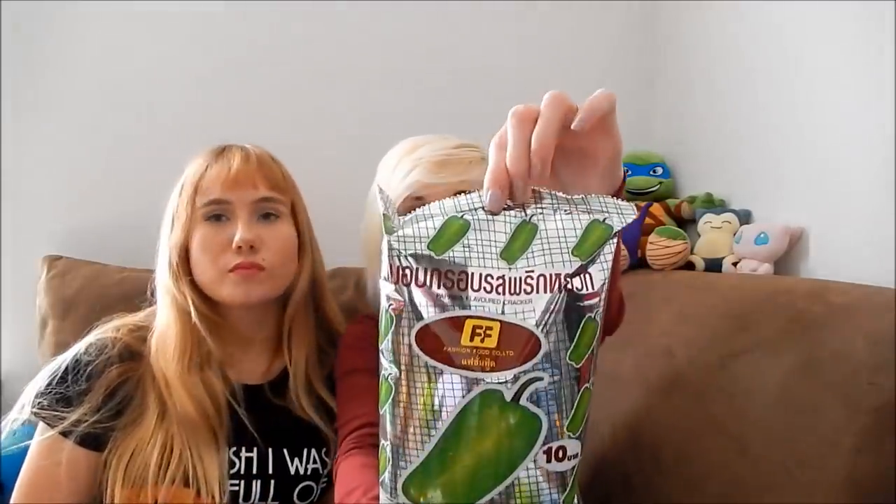It says right here 'paprika flavored snack.' I thought this was spicy, but paprika's not spicy. We're gonna try this. I got a cup of water just in case it was spicy. It smells fresh, which is weird. Oh my god, they don't look like what I thought. They're not spicy at all — just seasoning. Those are really good. Those are amazing! We were scared to open it and they ended up being great.